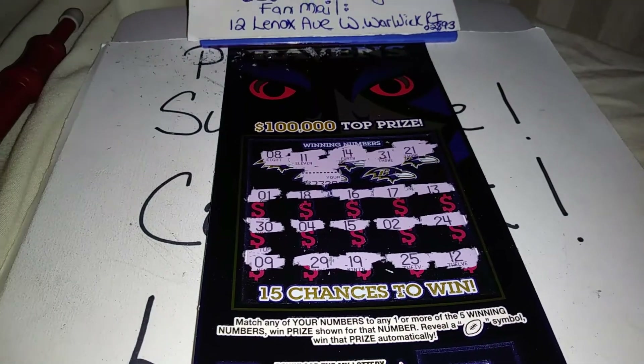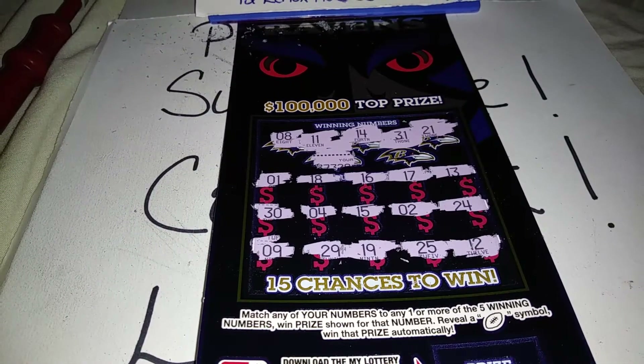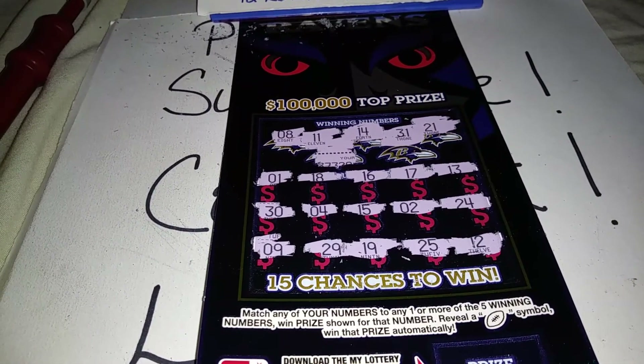Okay, this one does not appear to be a winner. I will be doing another video on the Deluxe Crossword. Sorry, Scratchin' Maryland.